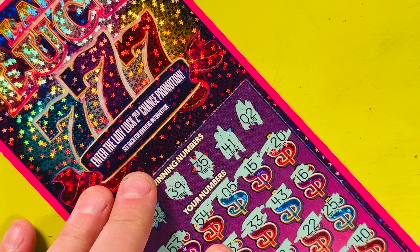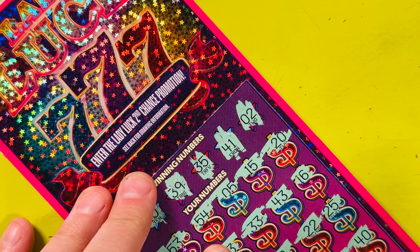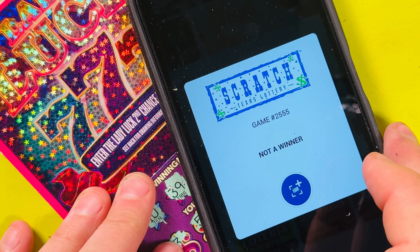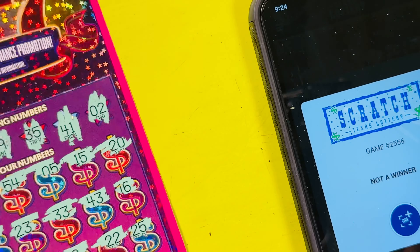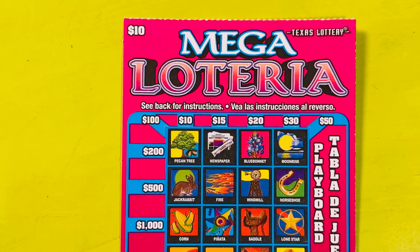Let's give it a scan — probably going into the second chance luck zone promotional drawing. Bear with me. Not a winner. Okay, next up — the one we've all been waiting for: Mega Lotteria.